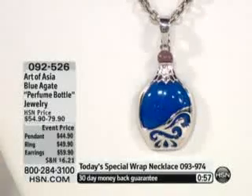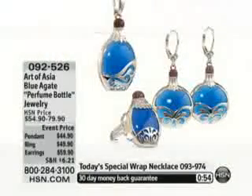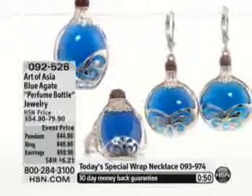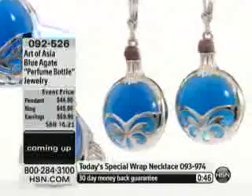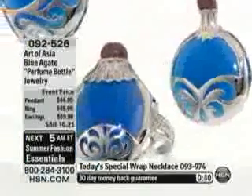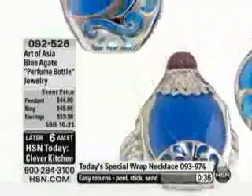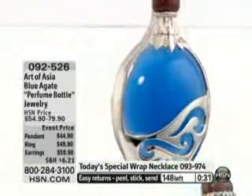Then we have the pendant that is available as an enhancer — I'll show you how that works. And the earrings are about 1 and 11/16 of an inch in length. All of them are at an event price: $10 off on the ring, $10 off on the pendant, $20 off on the earrings, so incredibly affordable. The event pricing will expire tomorrow night, so definitely a time to pick them up.